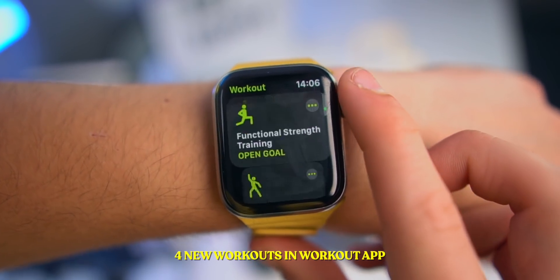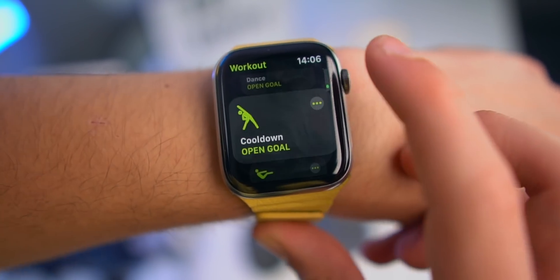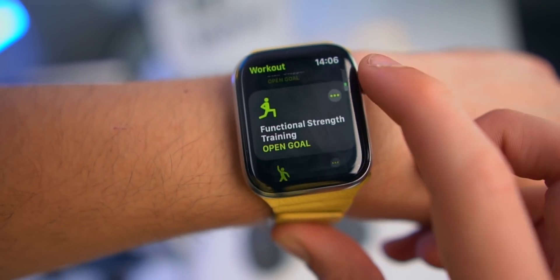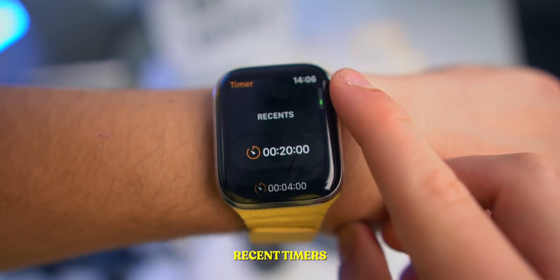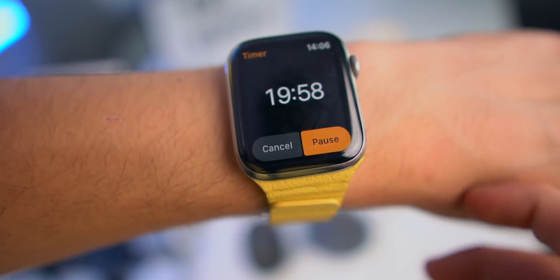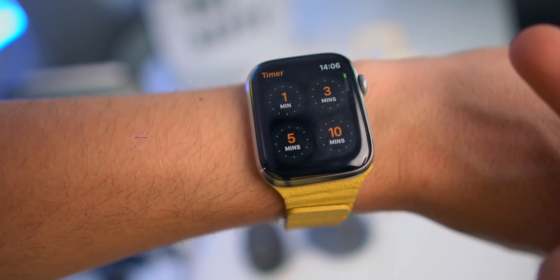We get four new workouts in the Workout app: functional strength training, dance — so if you like to dance, if you're at the club, you can literally just turn this on — cool down, and core training. In the Timer app, if you actually scroll to the bottom you'll now see your most recent timers, and if you tap one it will actually start. Your most recent timers will show at the bottom of the Timer app.